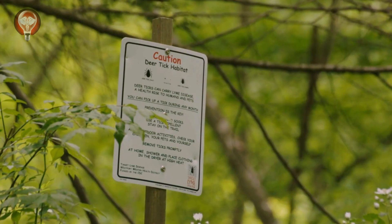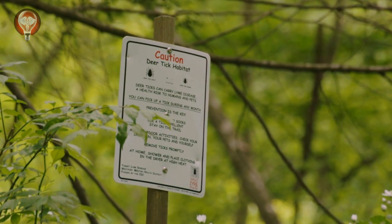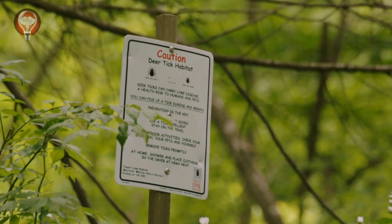In today's video we will review Lyme disease, a common but often misunderstood condition. We will resolve a myth, share the latest research, and provide practical tips to protect your health.